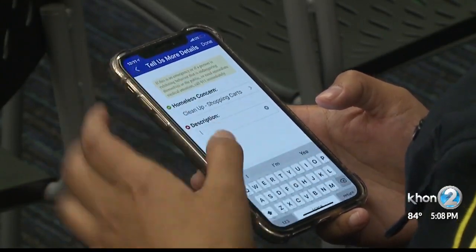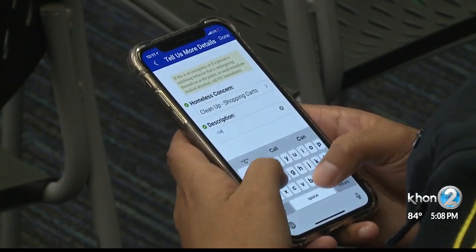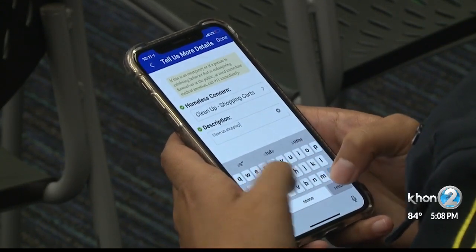You can also submit reports anonymously. If you've already signed into the app, though, you'll have to log out first to use it anonymously. Again, it's for non-emergency purposes. If you have an emergency to report, still call 911.